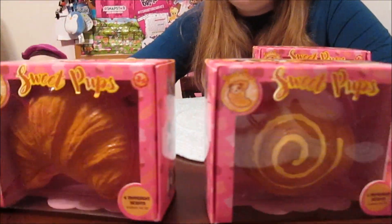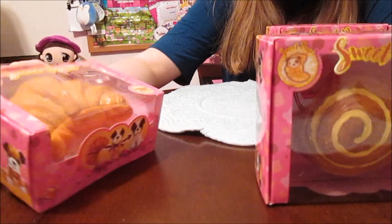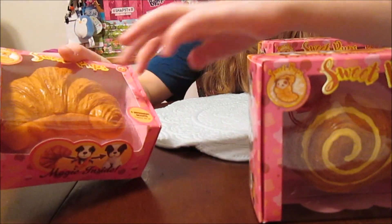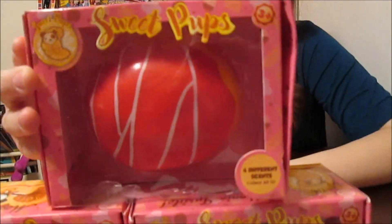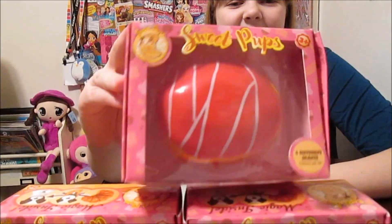Here's a little croissant — the croissant looks so realistic, right? You can see all the different layers. It looks really yummy. And then that one is like a donut.